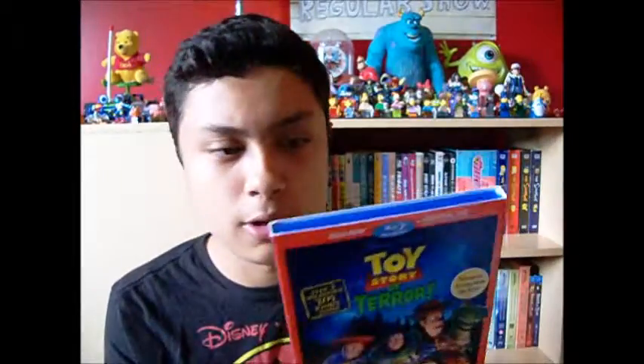I will talk more about the actual special come October, but for now, it will just be the Blu-ray.